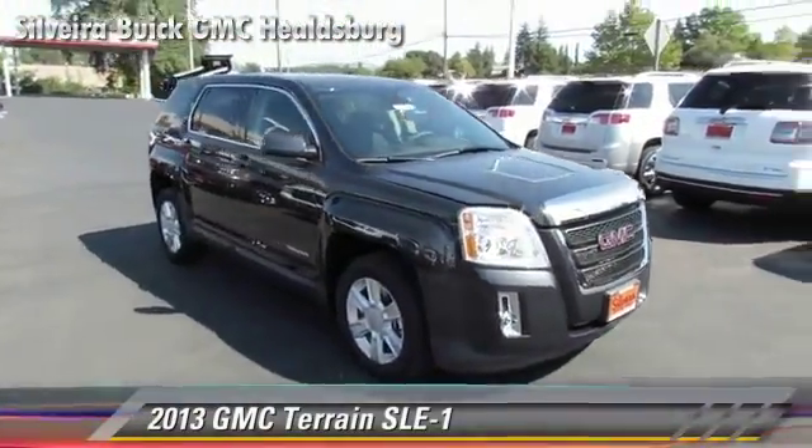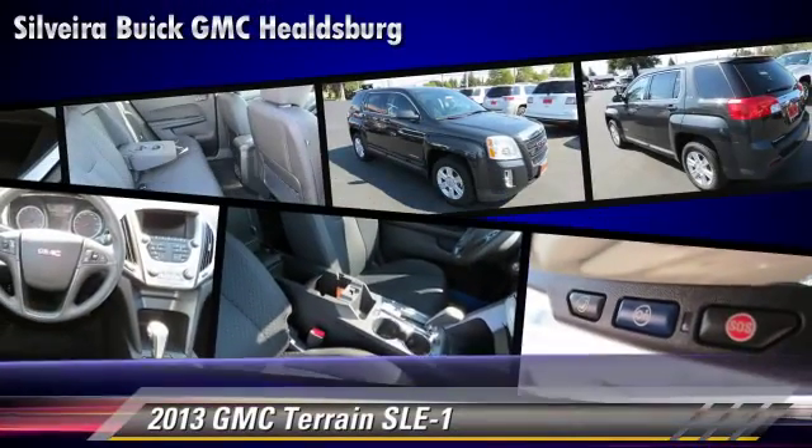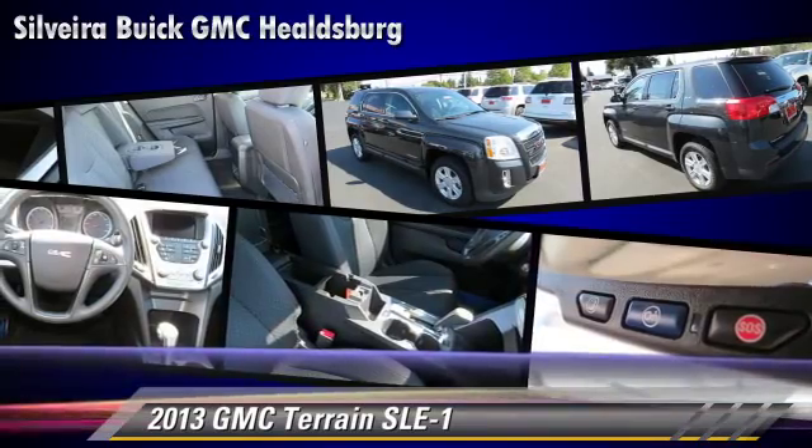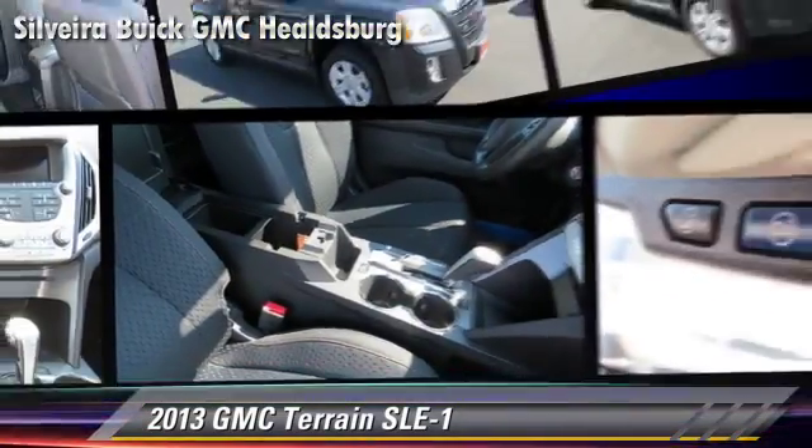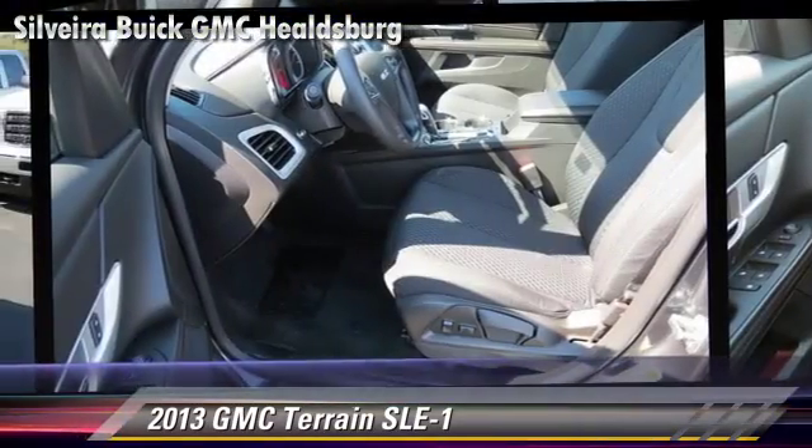Powered by a 2.4-liter four-cylinder engine with a six-speed automatic transmission, this vehicle gets up to 32 miles per gallon. This GMC features dual front airbags,